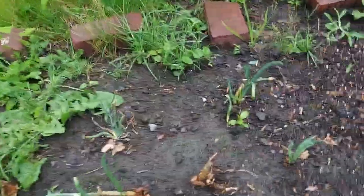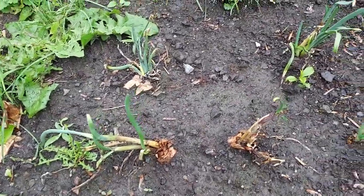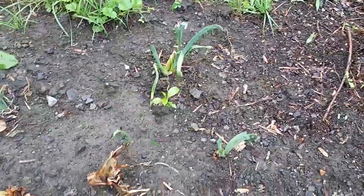And look at the difference with these here onions. Look at the difference — these are in the ground.